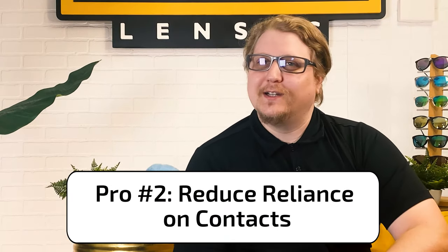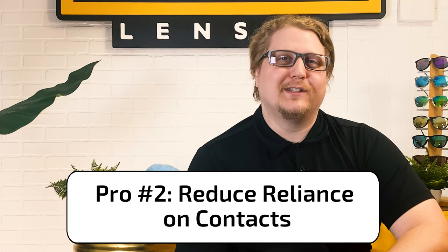Pro number two: having prescription sunglasses means you can reduce your reliance on contacts. With prescription sunglasses, you rarely have to wear contacts, if at all. Getting rid of contacts helps you avoid eye infections and saves you money as well. Contacts are such a pain because you have to make sure you're always following best practices to avoid nasty eye infections — like not sleeping in them, having your hands spotless before you touch your eye, and rinsing them with solution constantly. All of these things are to make sure dirt, grit, and debris don't get trapped in your eye and cause infections. But you don't have to worry about all of that with prescription sunglasses.